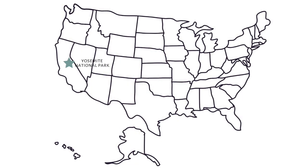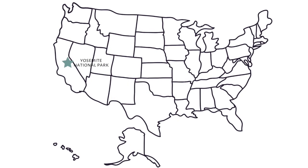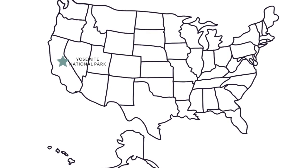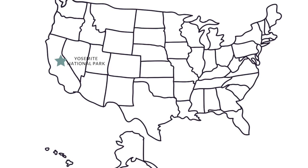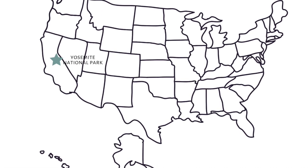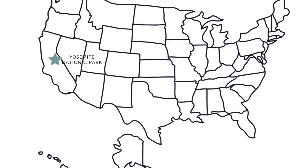Yosemite National Park is the third national park in the United States and it became a park in 1890, but that wasn't when it first was protected. John Muir served as a fantastic advocate — one of our first environmental advocates who really emphasized the importance of protecting our lands and not destroying the natural beauty that we've got.